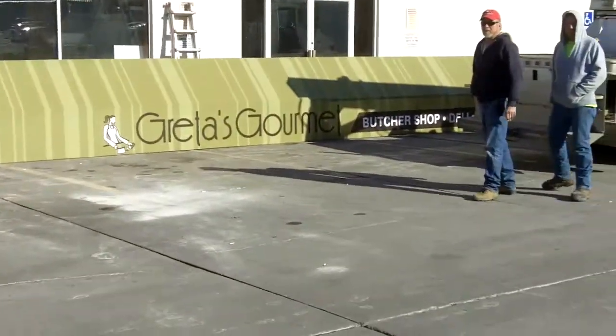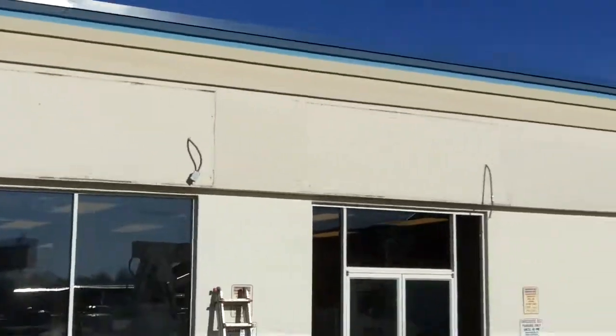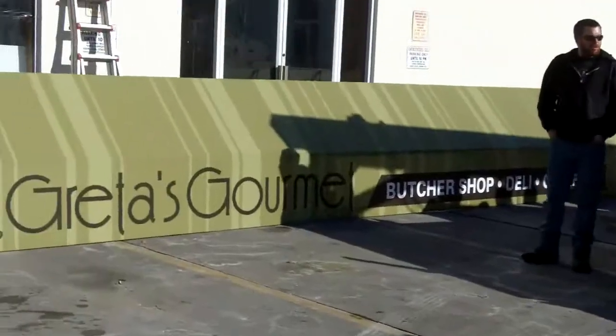We've got our awning getting ready to be hung up on the wall. So, there's that.